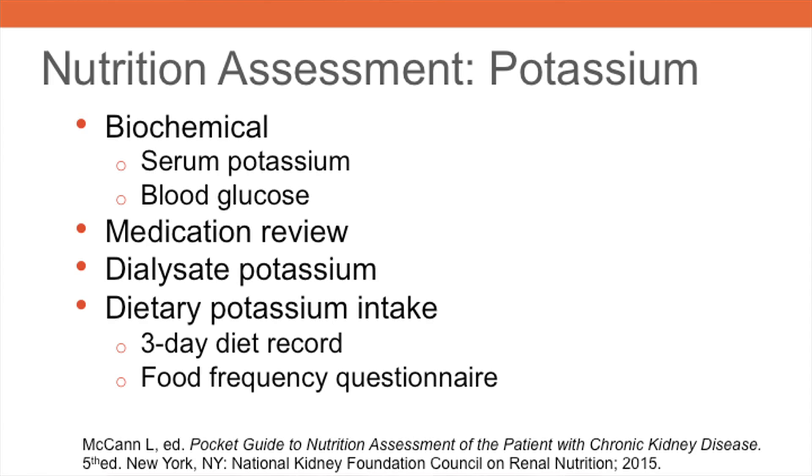A thorough nutrition assessment includes evaluation of potassium status. The assessment should include a review of serum potassium and serum glucose. The reference range for serum potassium is 3.5 to 5 milliequivalents per liter. Elevated serum glucose may cause potassium to move out of the cells and into the blood circulation, causing hyperkalemia. A review of prescribed and over-the-counter medications is also important, since many medications such as ACE inhibitors and ARBs can cause hyperkalemia.